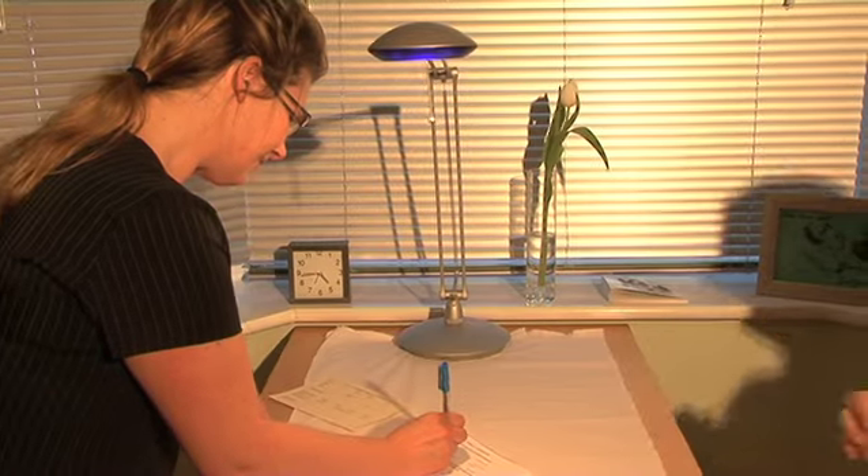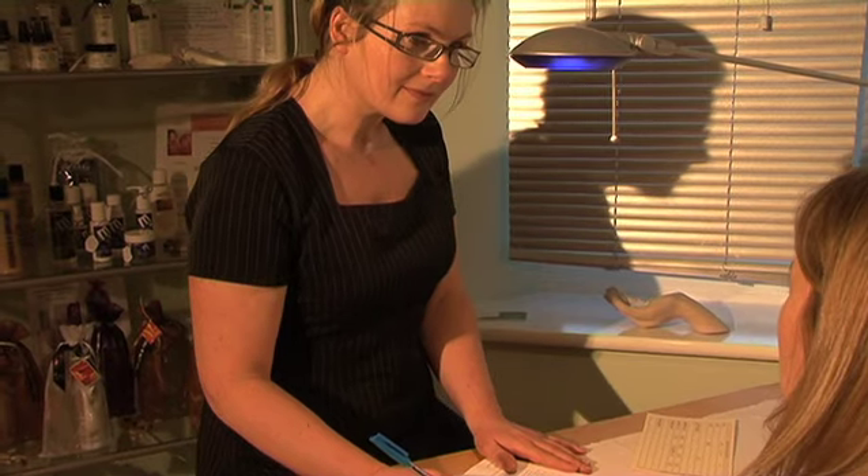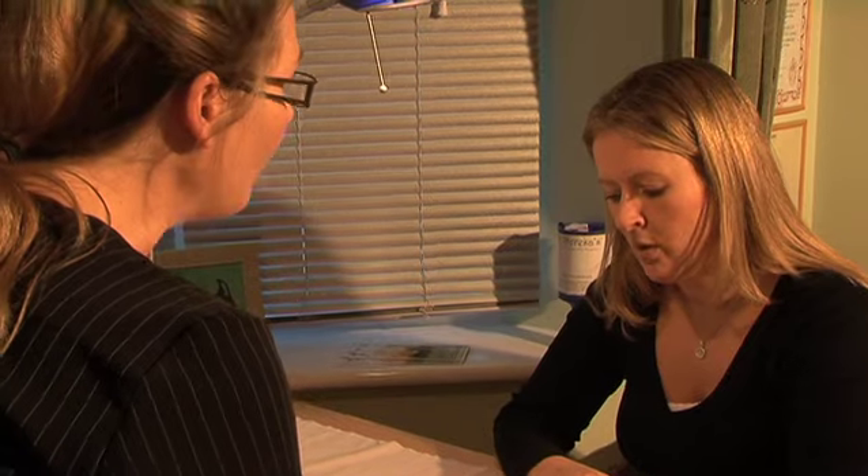The process begins with a consultation, discussing your personal requirements and the treatments that will be most beneficial to you. Once we have established this, the relaxation and pampering can begin.